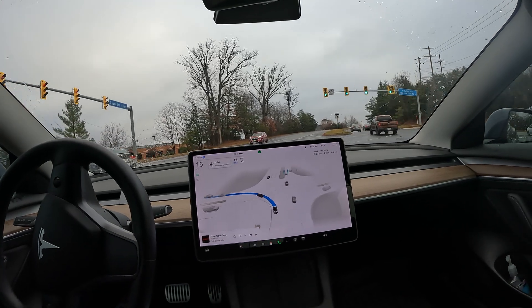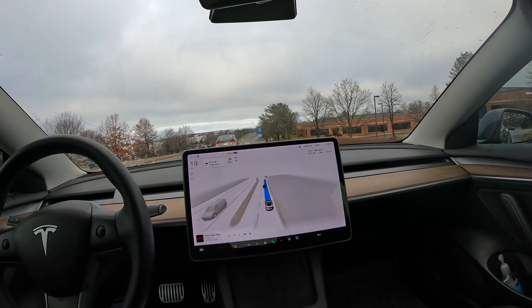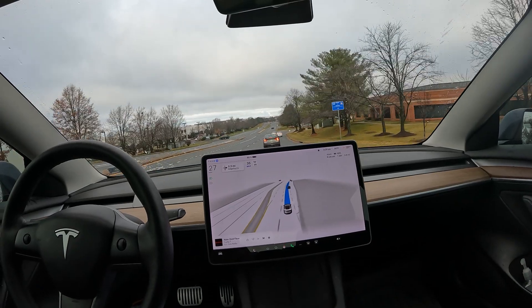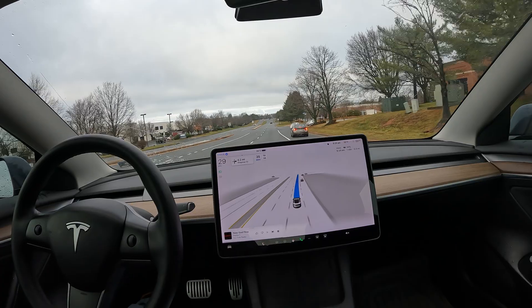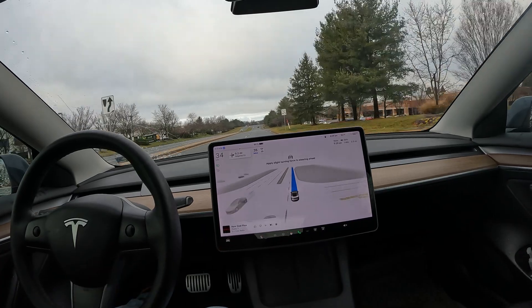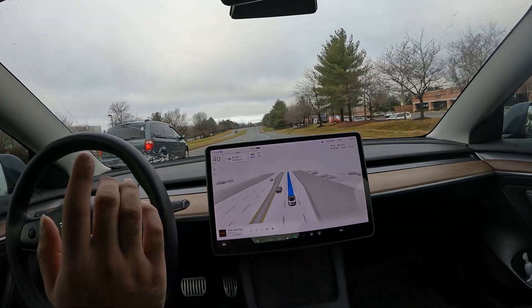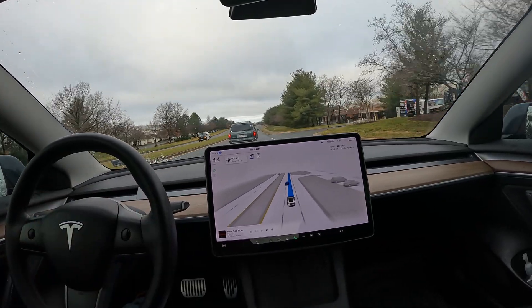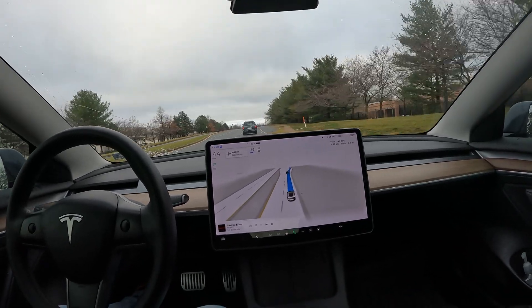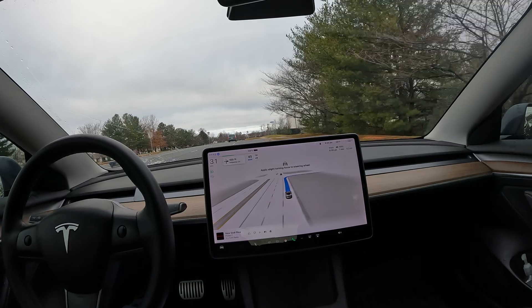Really nice job with the left turn — doing this on pretty wet roads this morning. FSD tends to always try to take the wrong turn here, but it tends to fix itself. Let's see what it does this time — and it didn't do it this time. Nice, maybe they heard my voice note and fixed it. Now I'm looking to make a right right over here.